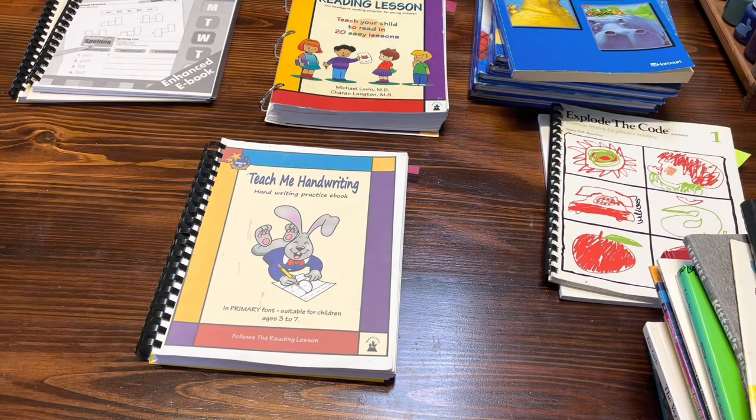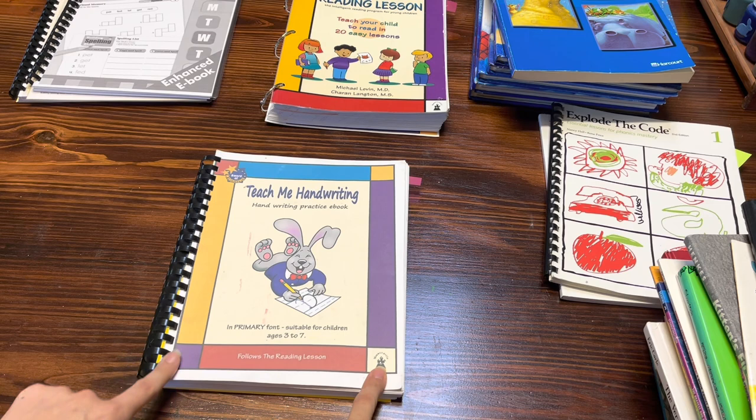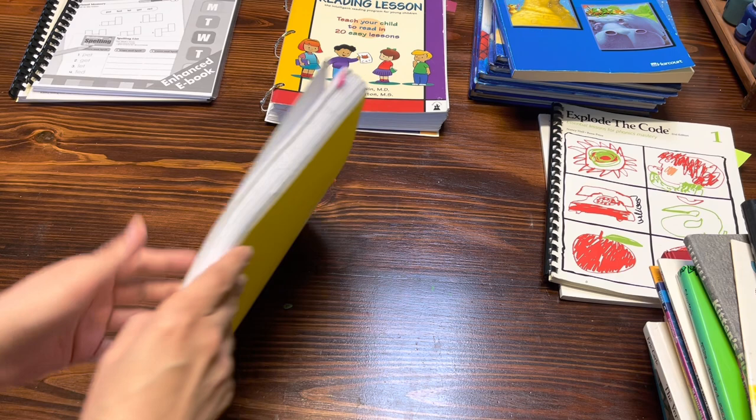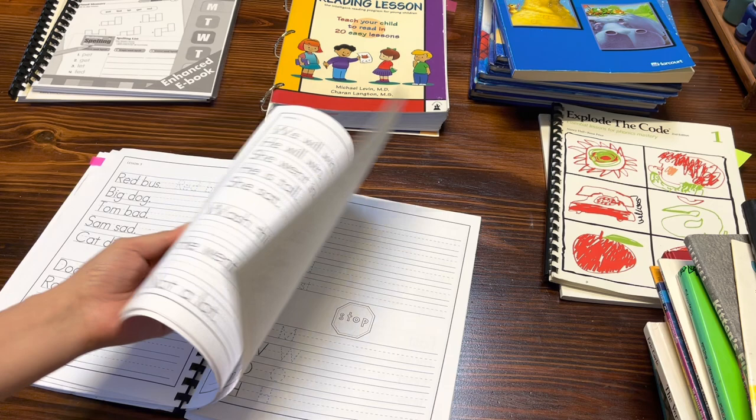We're going to go ahead and start by showing you guys in the order that we normally do our schoolwork on a regular basis. We normally start with handwriting. For handwriting, we're going to go ahead and continue with the Teach Me Handwriting curriculum — you guys have seen this in the past in my videos. We're pretty early on, going lesson by lesson, but each lesson has quite a few pages. Evelyn seems to really like this book, so we're going to keep working from it.